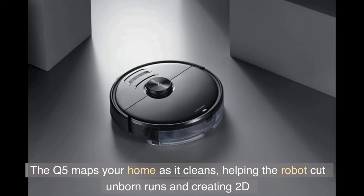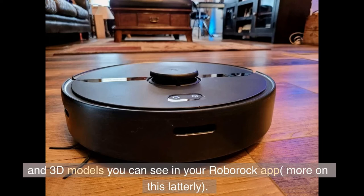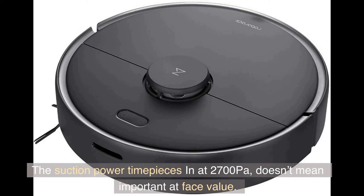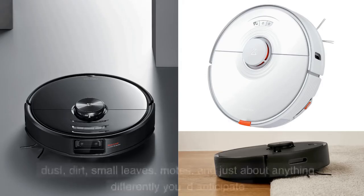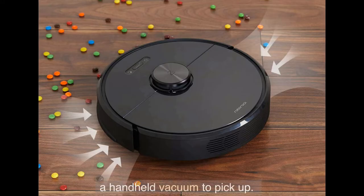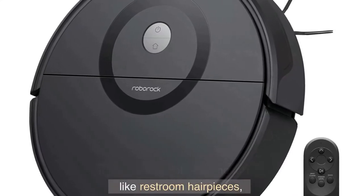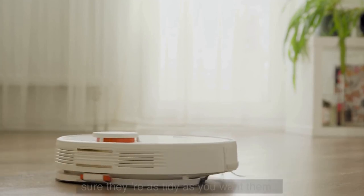The Q5 maps your home as it cleans, helping the robot cut future runs short and creating 2D and 3D models you can see in your Roborock app. The suction power comes in at 2,700 pascals. In practice, the Q5 is capable of comfortably and reliably vacuuming up pet hair, dust, dirt, small leaves, and just about anything you'd expect a vacuum to pick up. It does a solid job cleaning fabric like bathroom rugs, but you may want to have the Q5 run a few cycles to make sure they're as tidy as you want them.